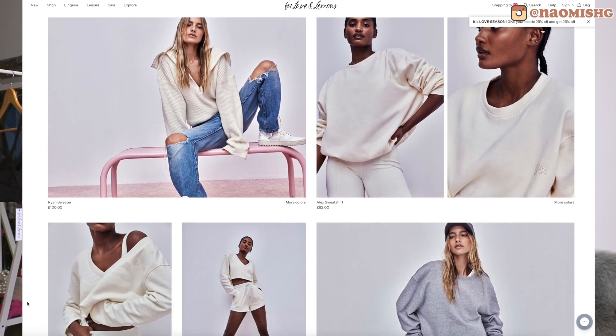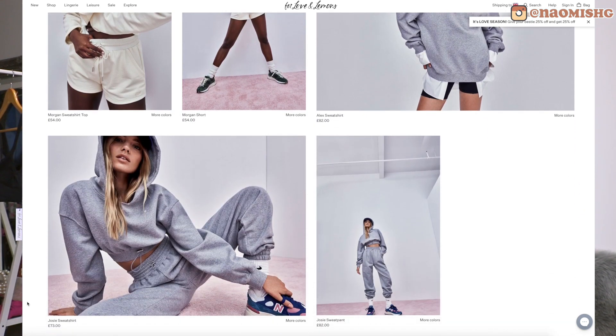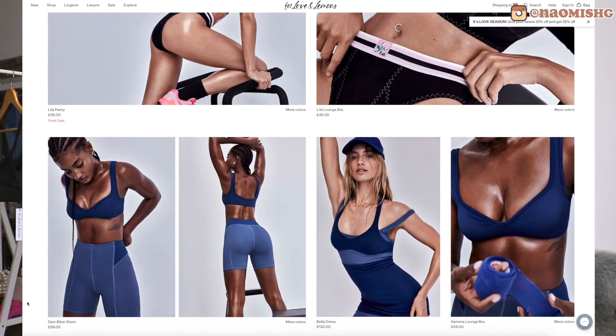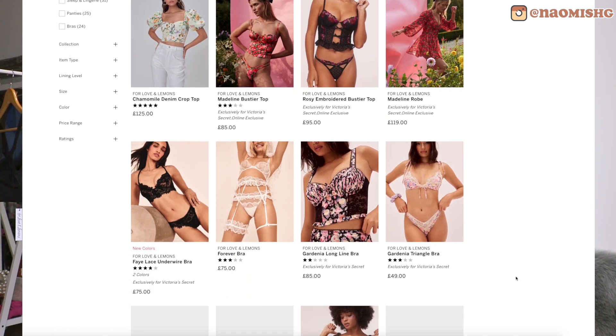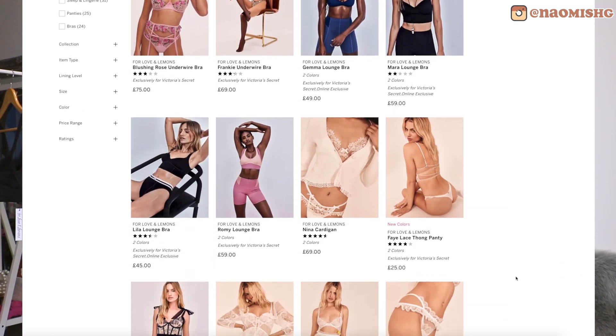I ordered through the Victoria's Secret website rather than the For Love and Lemons website because I think I'd have to pay taxes separately on that one. But if you shop through Victoria's Secret in the UK you can skip all that — I think everything is included in the price. The shipping took like a week and a half, so it's not super long.